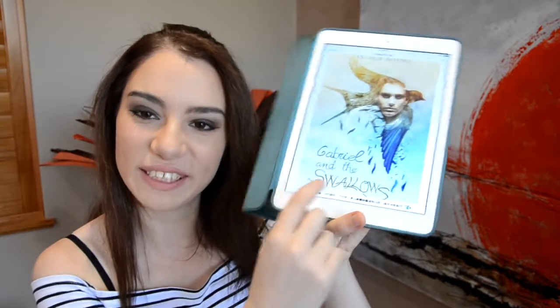The next book — I'd really love to thank my good booktubing friend Benjamino. He started his own publishing company called Off Terms Publishing, and he sent me this book. It's by Esther Del Seno and it's called Gabriel and the Swallows. That word 'swallows' is appearing a lot today in everything I'm talking about.